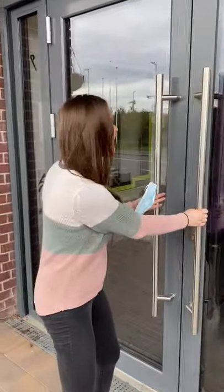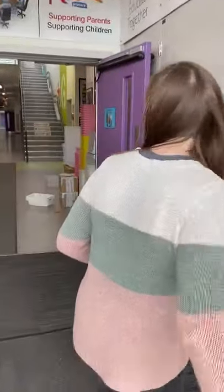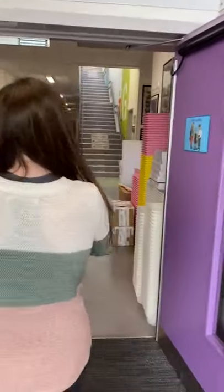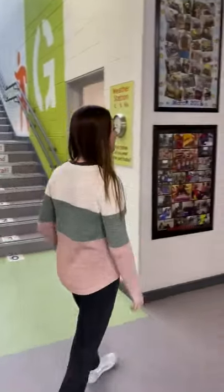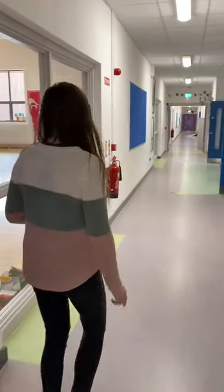First we're going to open the door and then we're going to use our sanitizing station. We're going to walk down the corridor and we're going to walk nice and quietly all the way down to the classroom.